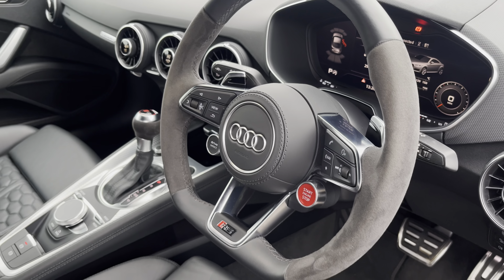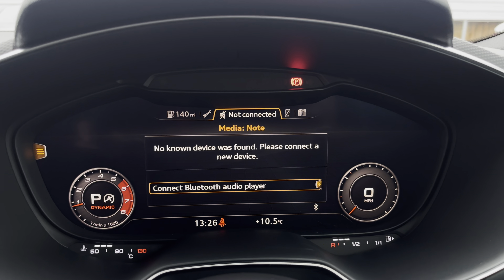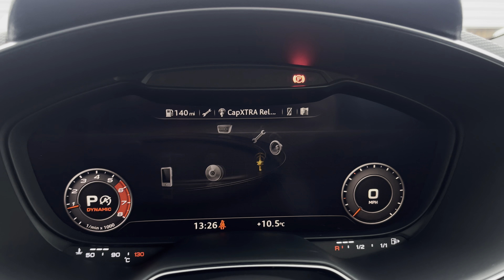The steering wheel features the virtual cockpit controls and hands-free telephone controls. Using the left-hand side controls, it allows the driver to easily customise the different displays in the virtual cockpit, and you can also zoom in and out of the speedometer and rev counter.